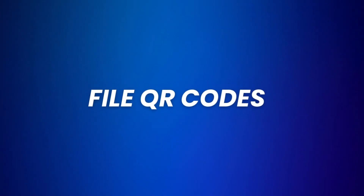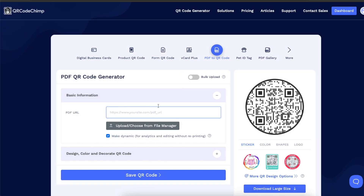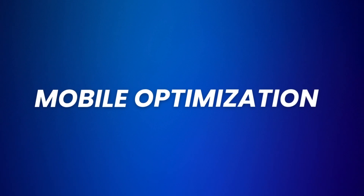Then let's talk about file upload QR codes. Instead of creating a QR code for a website, you can also create one for a file — such as a PDF. All you need to do is open the app, choose the PDF QR code feature, upload the file, and create the QR code. People who scan it will immediately and automatically download the file behind the QR code. This can be useful for brochures, resumes, instruction manuals, or menus.